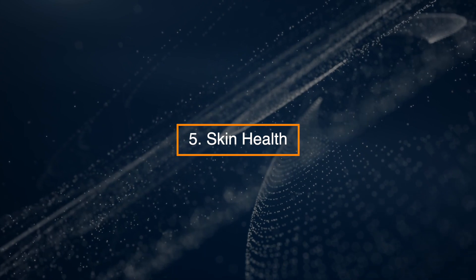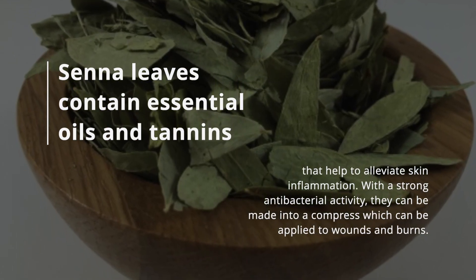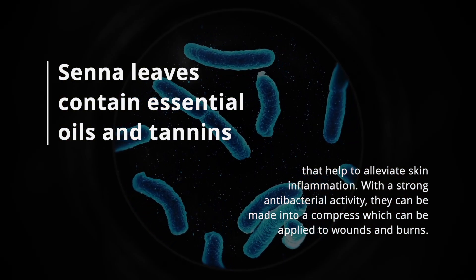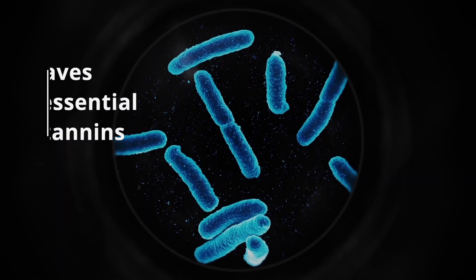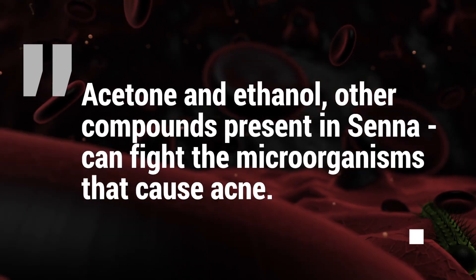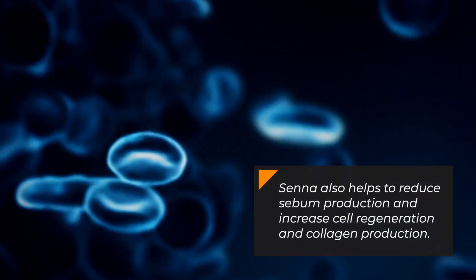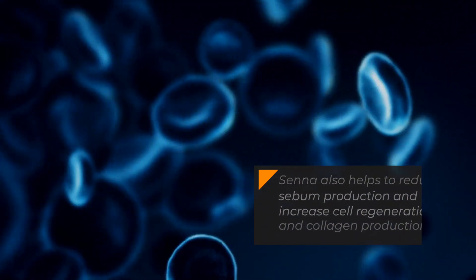5. Skin Health. Senna leaves contain essential oils and tannins that help to alleviate skin inflammation. With strong antibacterial activity, they can be made into a compress applied to wounds and burns. Acetone and ethanol, other compounds present in senna, can fight the microorganisms that cause acne. Senna also helps to reduce sebum production and increase cell regeneration and collagen production.